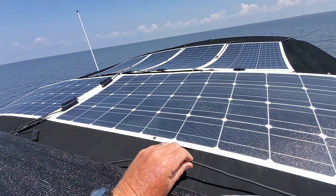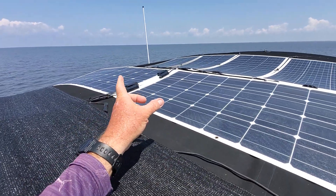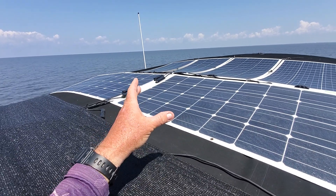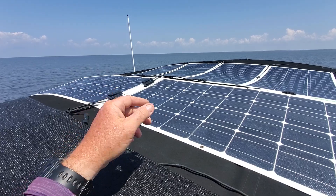So this wire, thin as it is, will hold 5 amps easily. When it gets to the controller, it converts it into 12 volt — or 13, 14 volts — to charge the batteries, and then the amps go up to like 30 amps, and that's what goes into the batteries.